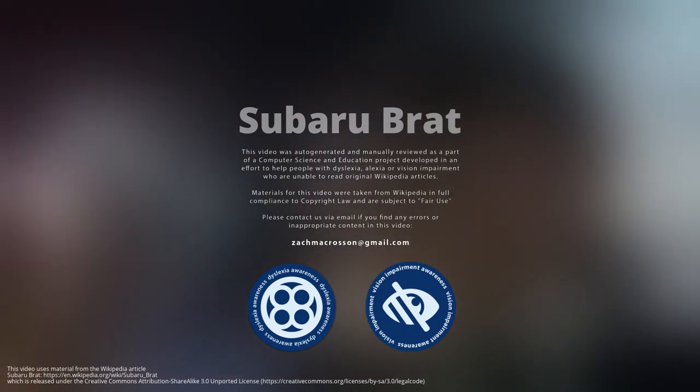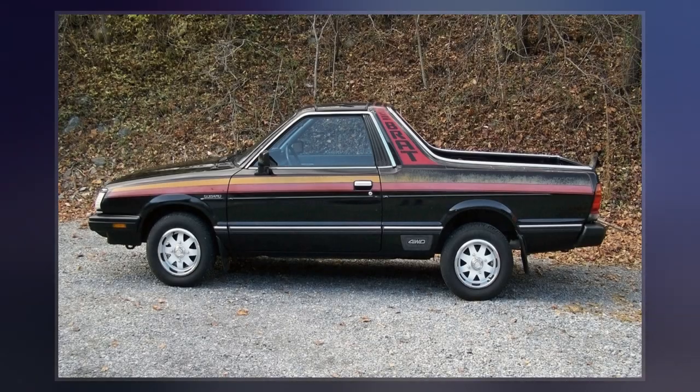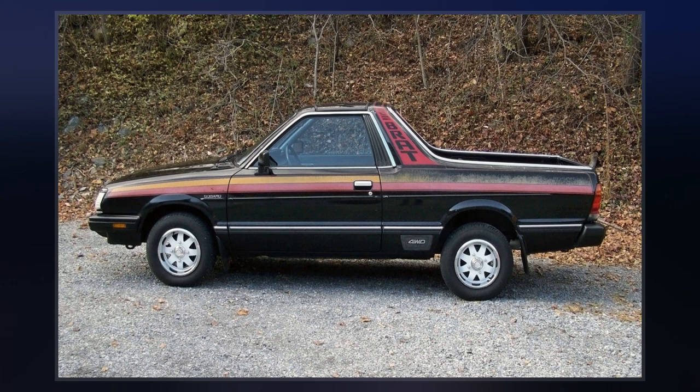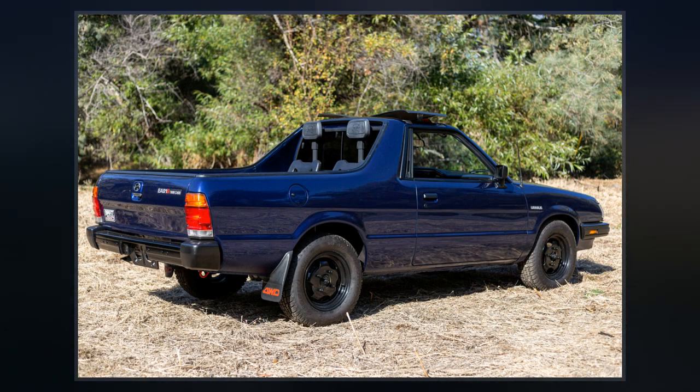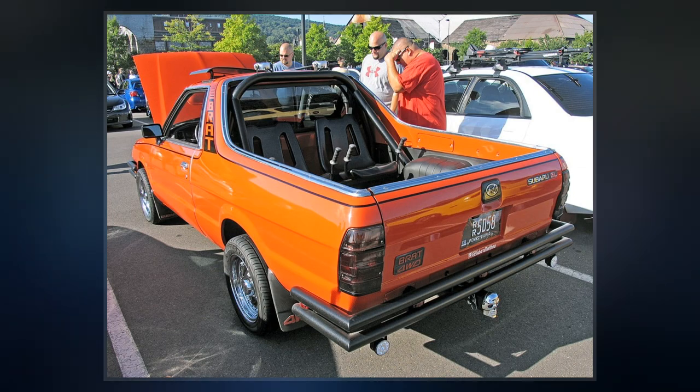The Subaru Brat, short for Bi-Drive Recreational All-Terrain Transporter, known outside Canada and the United States as the 284 in the United Kingdom, Brummie in Australia, and Shifter, MV, or Target in other markets, is a light-duty, four-wheel-drive coupe utility, sold from 1978 to 1994.